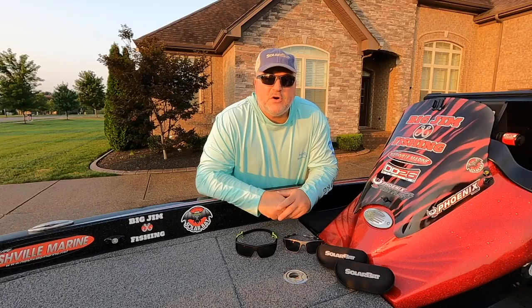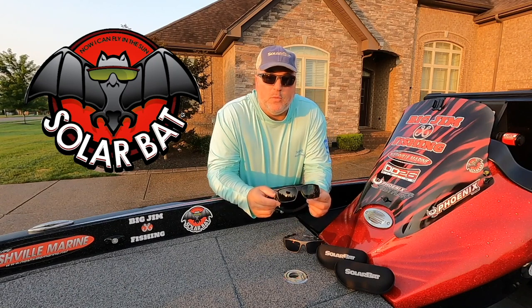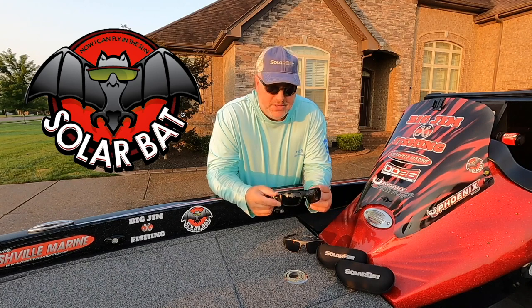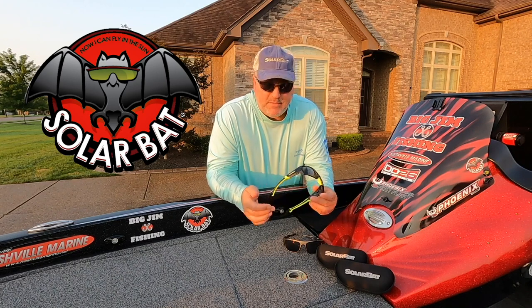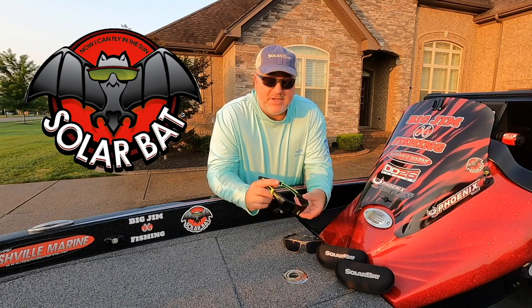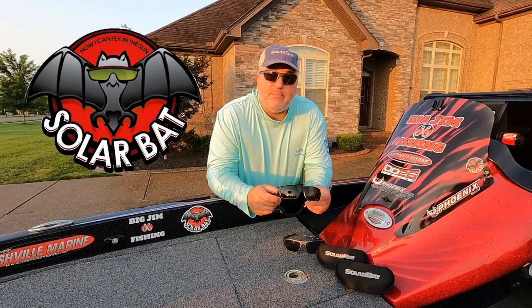Let's talk about SolarBat sunglasses. These new glasses that I got are called FL1s and they are prescription no-line bifocals. What's unique about them is that they float and they have this strap on the back to keep them on your head when you're running down the lake. Here's an example of them floating.